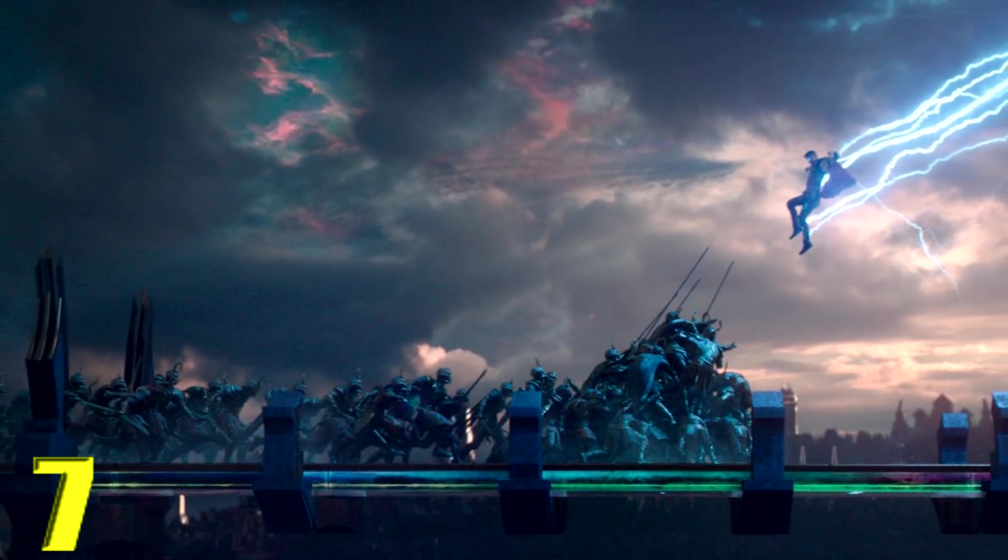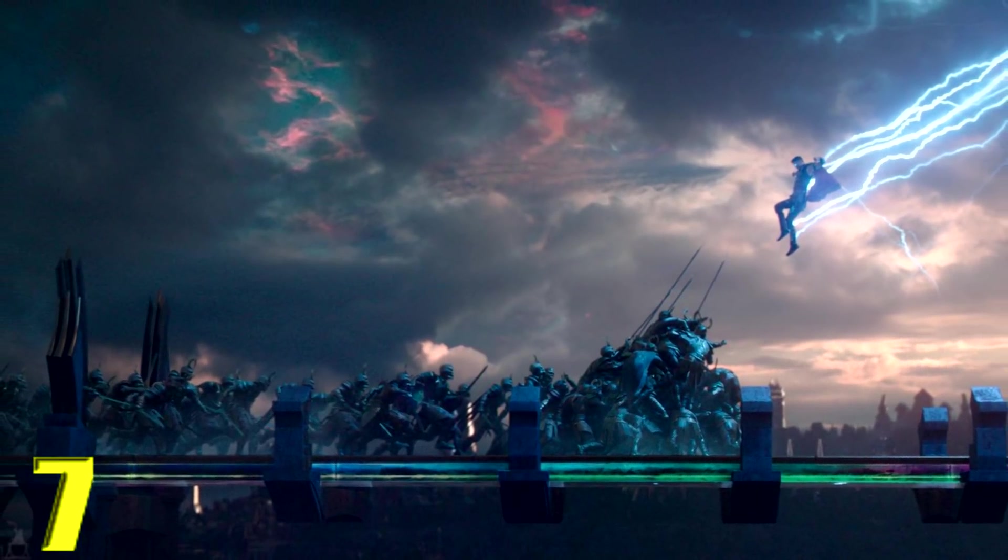At number 7, I have another Thor: Ragnarok action scene — the final Asgard battle. This sequence is just so good. We get to see Thor's powers come to light after he loses his eye to Hela; he strikes down his thunder and proves he is the God of Thunder. Led Zeppelin's 'Immigrant Song' playing makes it so awesome to watch. I saw this in the theater and was so entertained — that's why I love Thor: Ragnarok.